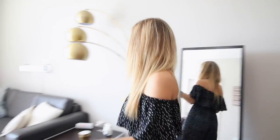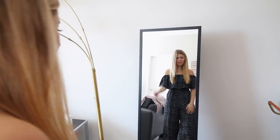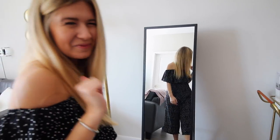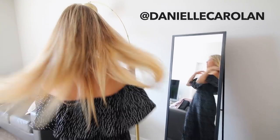Over here is where I do my 'after the day' videos and post to Instagram — follow me at Danielle Caroline. It's a great mirror from Target.